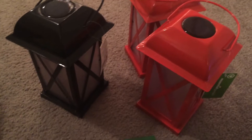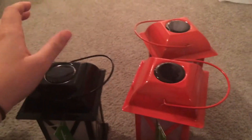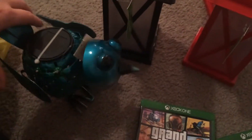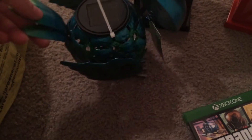We found these lanterns at Kmart. I think they threw them out just because they're summer stuff. These are usually $19.99 and they do work — we already tried them out. I was really happy about that. I'm going to take them down to our campground. We also found this solar light birdie, and that was also $19.99, so I was pretty happy about all of those. The head moves on it and it looks really cute when it's lit up.